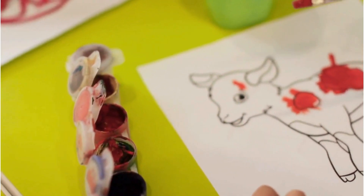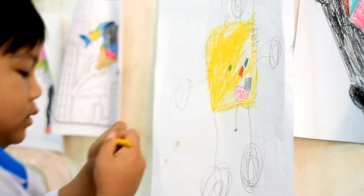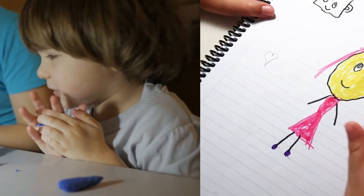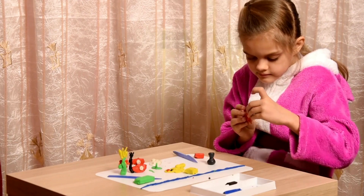Today, Play-Doh is a global sensation. The original cardboard cans, which initially contained one and a half pounds of off-white dough, have evolved into a vibrant array of colors ready to be molded into anything imaginable.